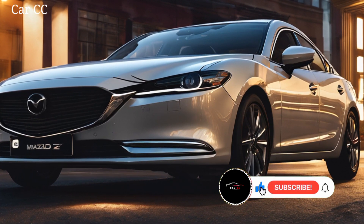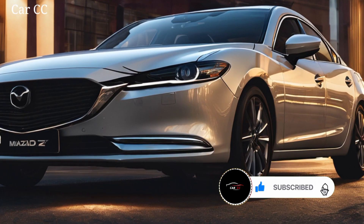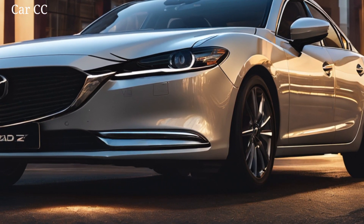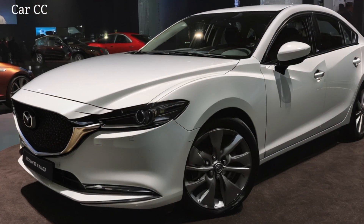The grille's gone minimal, but don't be fooled — this car's got attitude hiding under that hood. And check out the rear: those taillights stretching across like a crimson brushstroke scream pure class. It's a symphony of sportiness and elegance, making every other sedan on the road look like a rusty trombone.